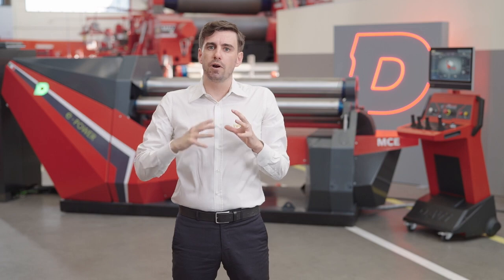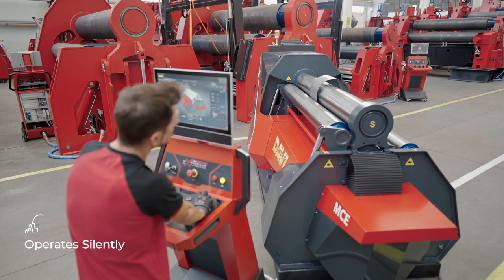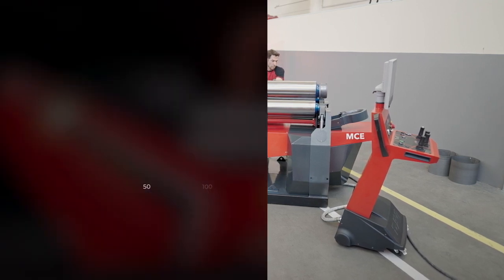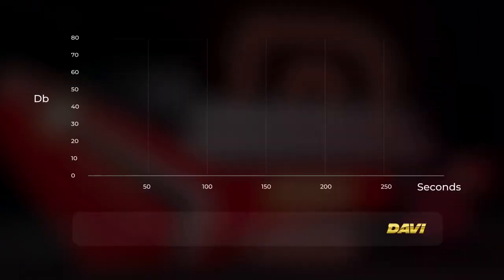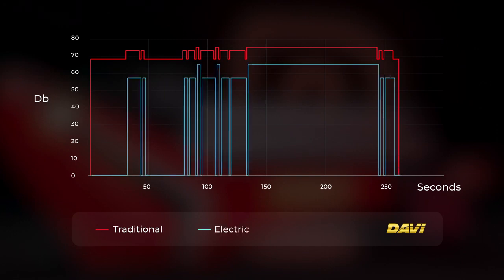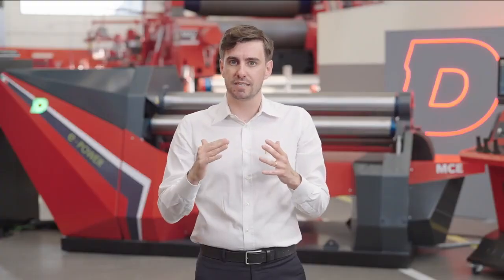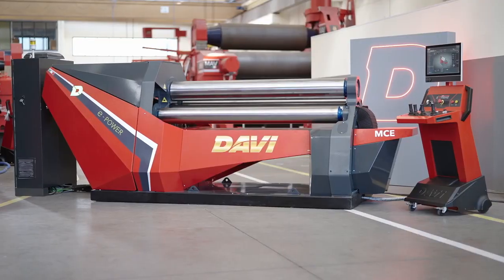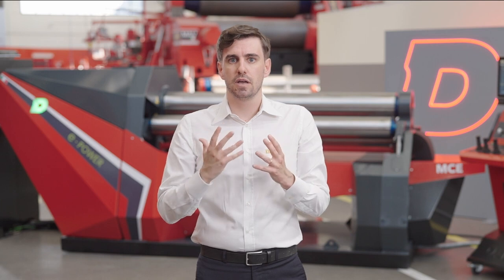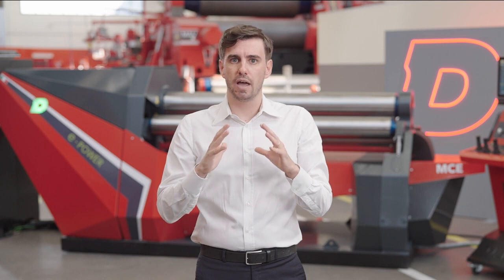E-Power operates silently both in standby mode and operational mode, thanks to the innovative start-and-stop feature. Whether the machine is in standby or operational mode, it operates quietly, providing a peaceful working environment. The noise level is significantly reduced, allowing users to focus on their tasks without distraction or disturbances. Unlike traditional machines that may emit constant noise, E-Power remains quiet and ready to work without causing any disturbance.